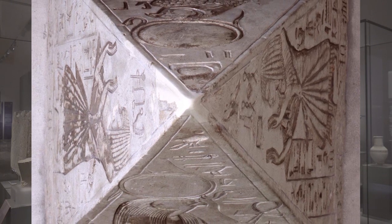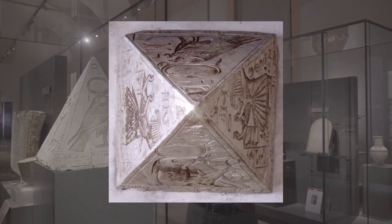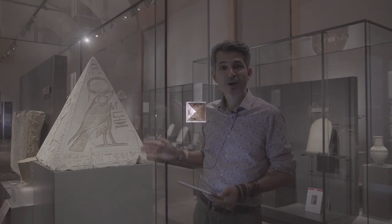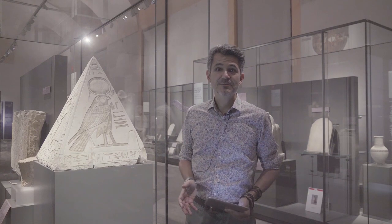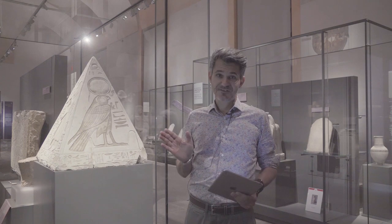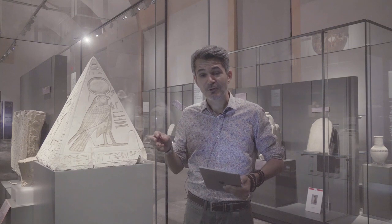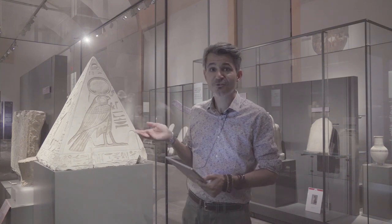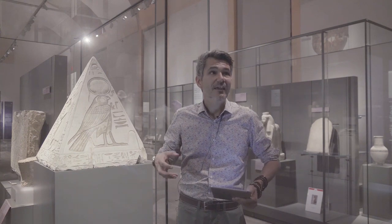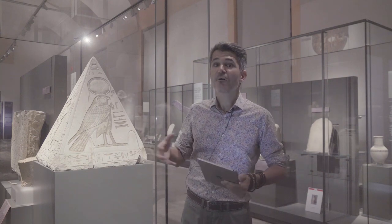But in this case, the choice of the material is absolutely not random — it's directly linked to the symbolism of this object. For the ancient Egyptians, the pyramid shape was a solar symbol par excellence. By topping their pyramid-shaped chapel with a stone pyramidion such as this one, the ancient Egyptians were enhancing the solar power and the solar symbolism of their tomb.